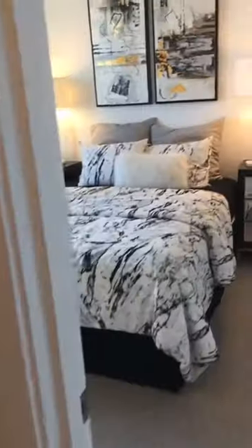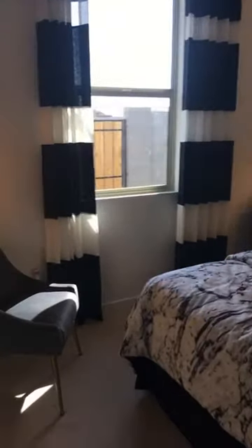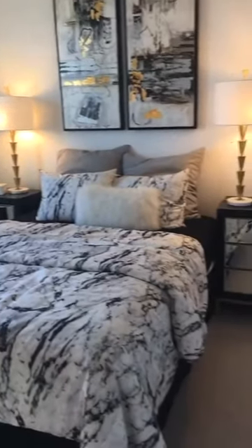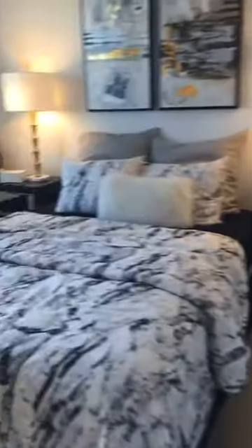Here's bedroom number four — or if you turn that other room into a den, this becomes bedroom number three. One thing I can say about this house: very good use of space so far. We haven't gotten to the whole house yet, so I'll reserve full judgment on that.